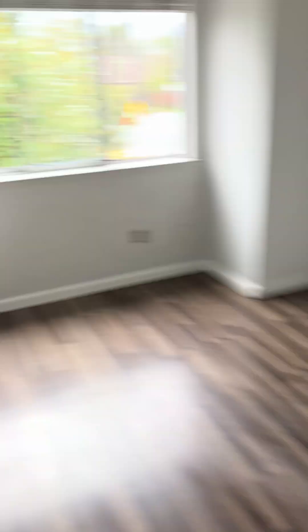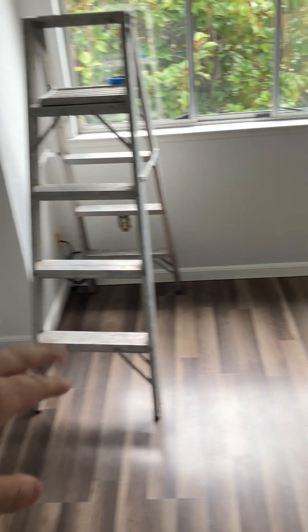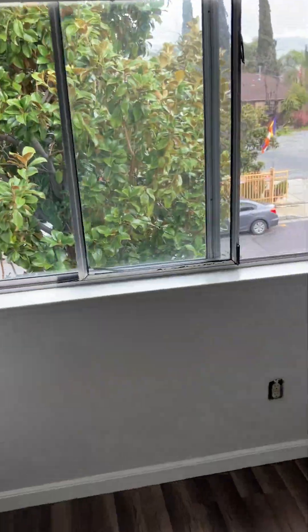Here's the bedroom. This is the largest one — it's a medium size. The closet's nice. It looks like they did some work on making sure these shelves are well done.